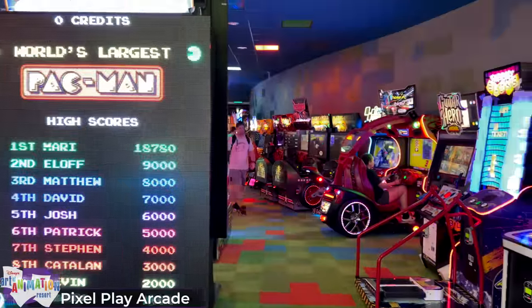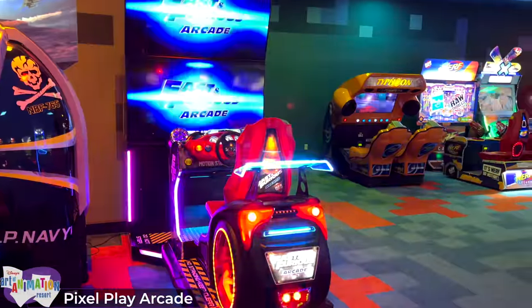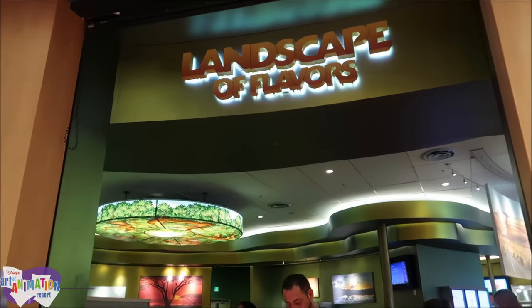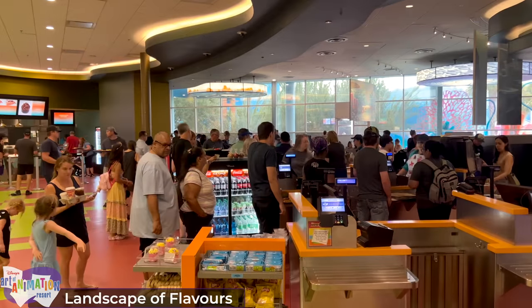Opposite Ink and Paint is the Pixel Play Arcade, one of Disney World's largest arcades, which offers a wide variety of games for all ages, with some awarding points that can be redeemed for prizes. Next we'll head for the Landscape of Flavours, the resort's food court and only substantial dining location at Art of Animation.